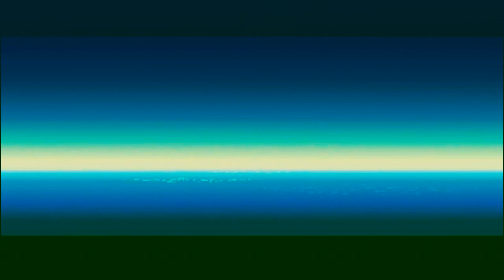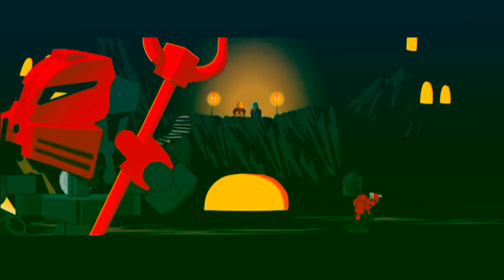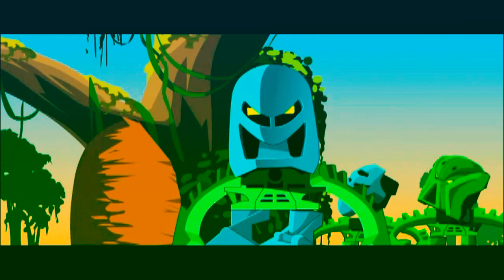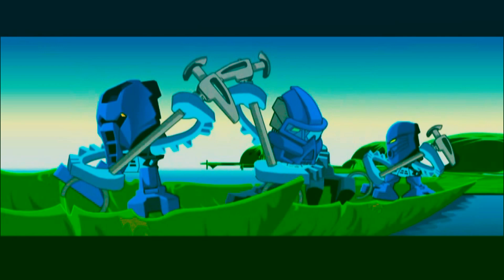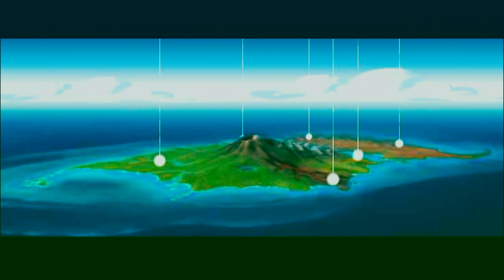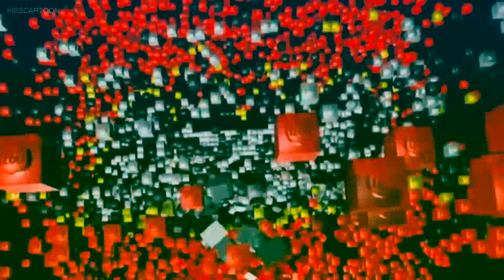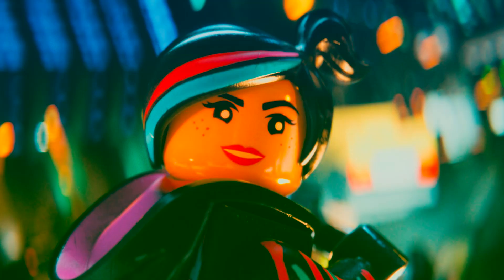Speaking of Matoran, I should probably acknowledge how, out of six villages, the only female characters that exist within them are all part of the Water Tribe, while the five other villages consist completely of male characters. I feel as though limiting your female representation to one-sixth of your population for no reason isn't just obviously sexist — it's boring and kind of restricts your imagination to one element. For a company that promotes imagination, LEGO doesn't seem to have much when it comes to female characters.